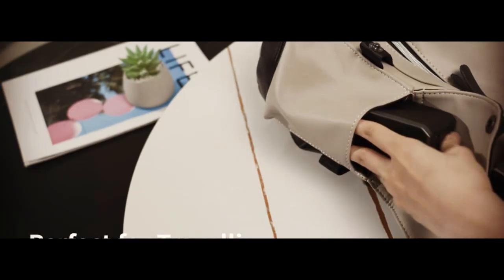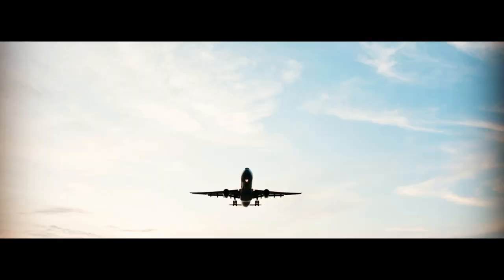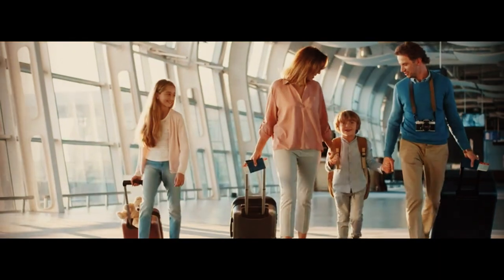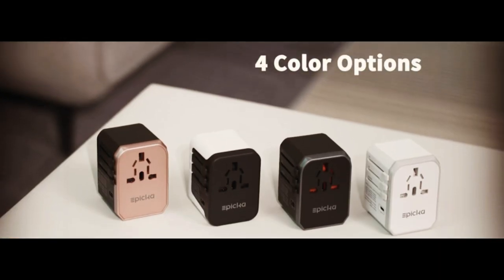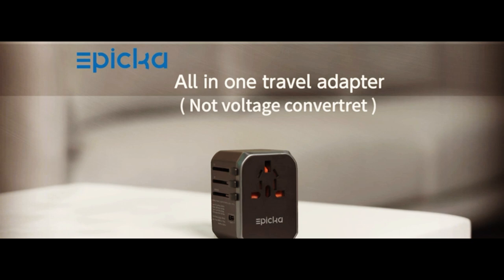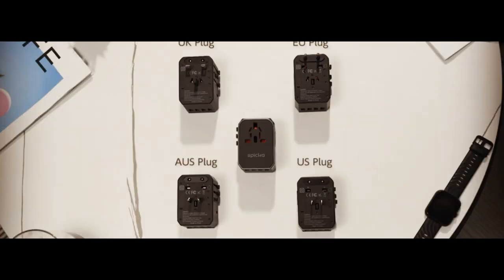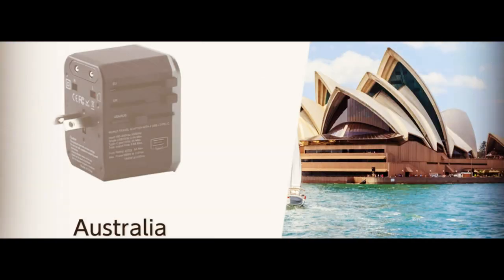In this video, we'll take you through the features and benefits of the EPI-CKA Universal Travel Adapter, showing you how easy it is to use and how it can save you the hassle of carrying multiple chargers and adapters when traveling. So whether you're planning a backpacking adventure or a family vacation, the EPI-CKA Universal Travel Adapter is the perfect solution for all your charging needs. Get yours today and power up your adventures!